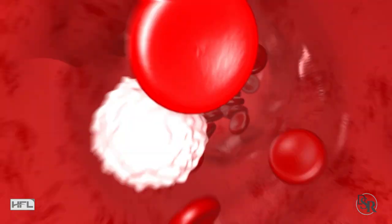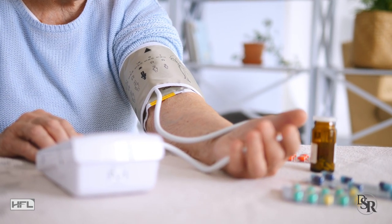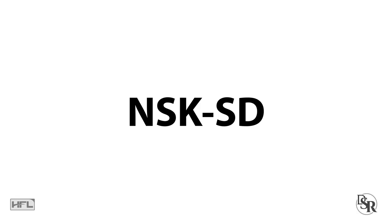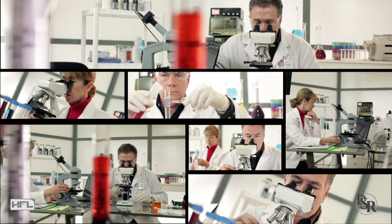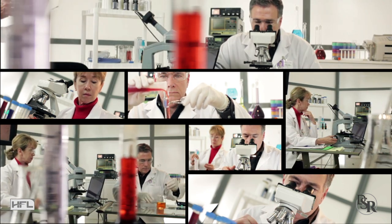Nattokinase acts as a natural blood thinner, which is important as we get older. It's good for healthy blood pressure and blood flow. Just make sure that when you get nattokinase, you get the NSK-SD version, which is patented and the only form backed by human clinical studies.